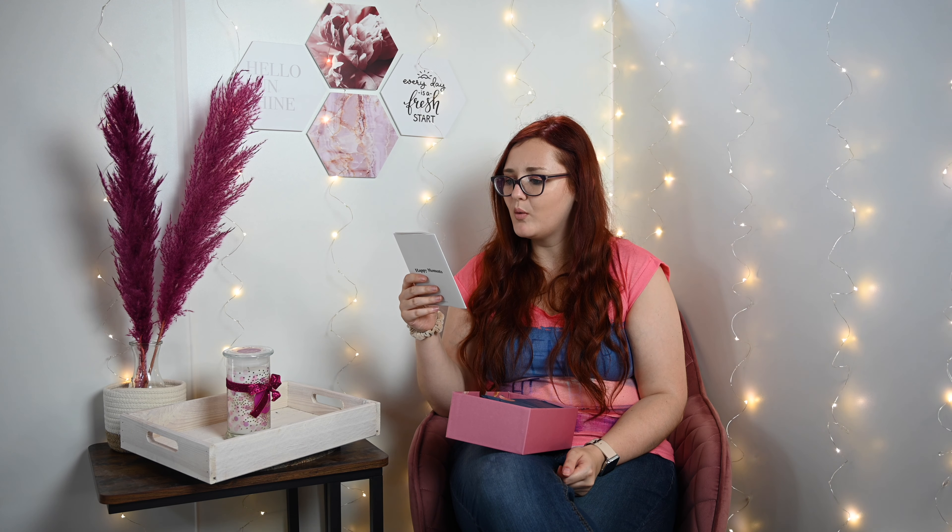Ich habe ja schon auf den Thumbnails von meinen YouTube-Kolleginnen gesehen, wie die Box bei denen aussah. Aber die habe ich echt noch nicht gesehen. Die sieht echt mega schön aus, da freue ich mich sehr darüber. Und die machen wir jetzt auf. Es ist die Happy Moments Box, die auf jeden Fall wahnsinnig toll gefüllt ist. Jetzt lese ich erst mal vor, was auf dem Zettel steht: 'Bereit für ein paar Happy Moments?'